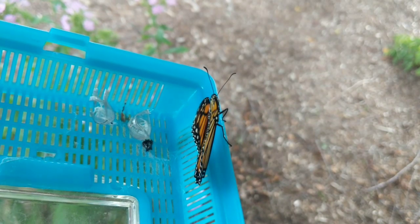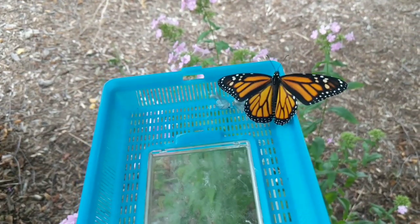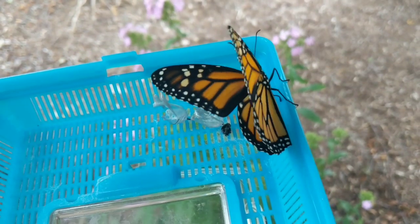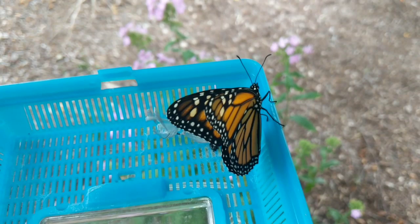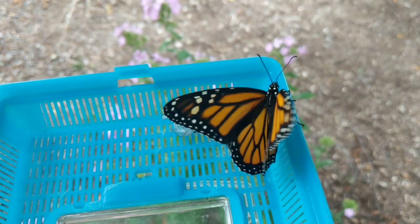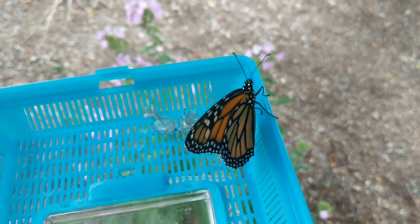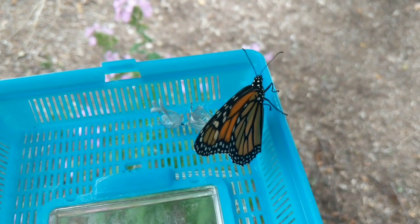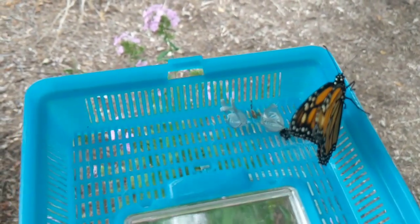Thinking about flying away. So that's my update for today. I have quite a few more that will probably emerge this weekend — before I post this video on my next Monarch Monday. Hope you all enjoyed that. See you soon.